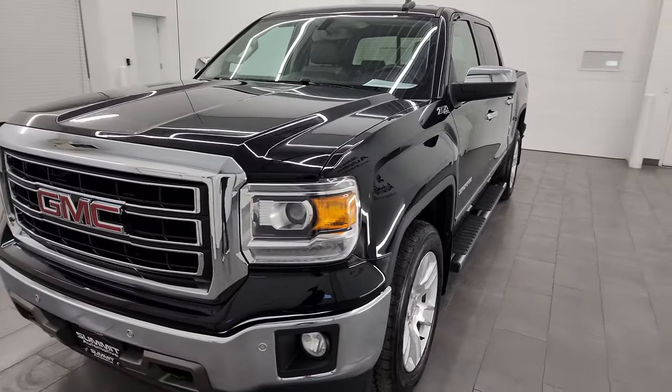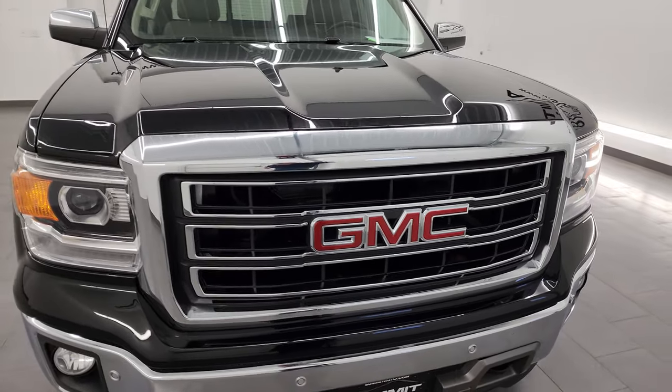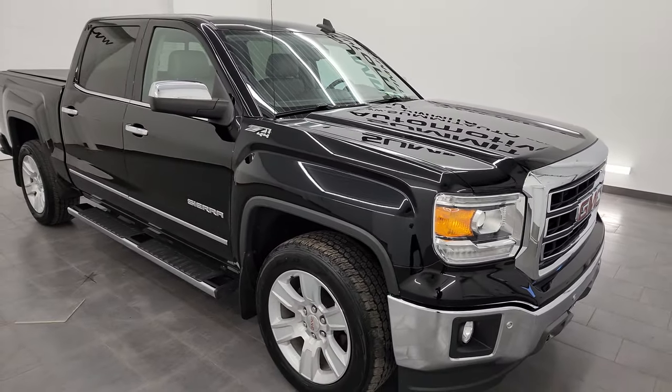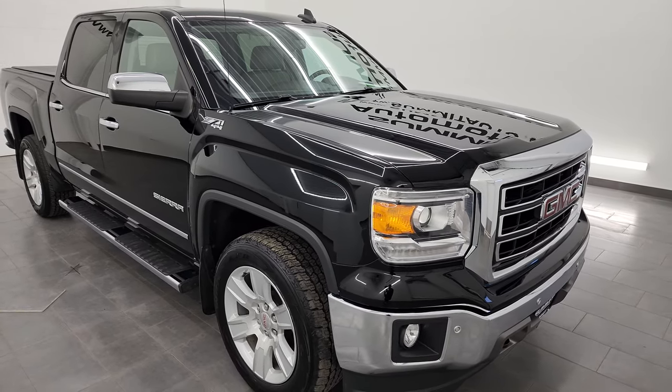It's paired up with the six-speed automatic transmission. This truck has been fully safety inspected by our service shop per the state of Wisconsin inspection process. It has a fresh oil and filter change, all the fluids have been checked and topped off, and this truck is 100% ready to go.